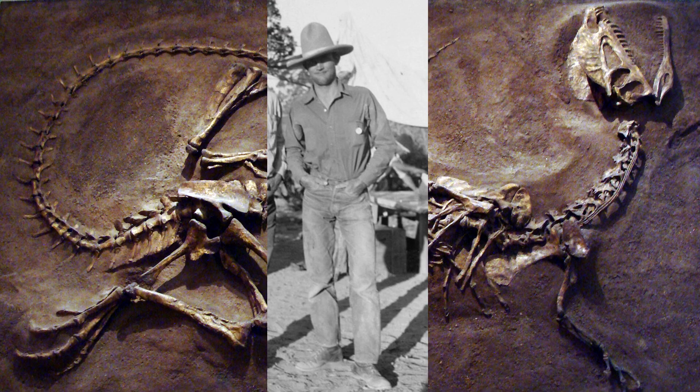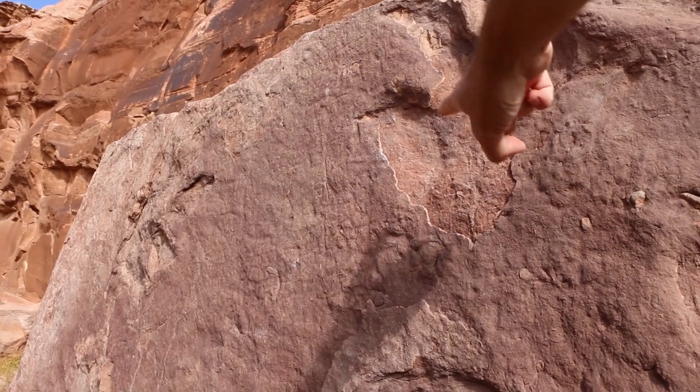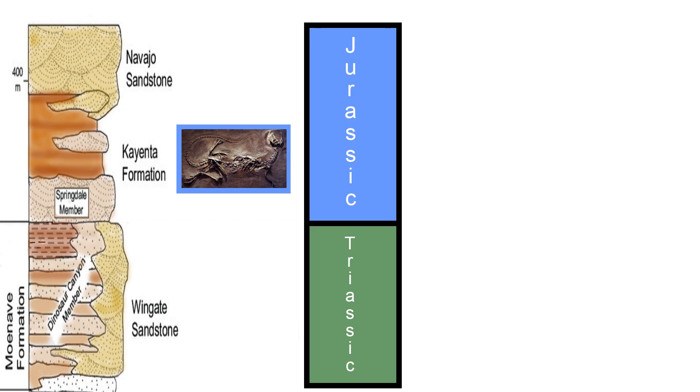Dilophosaurus was first discovered in the 1940s in the Kayenta formation on the Navajo Nation in Arizona. Initially it was believed to belong to the English dinosaur Megalosaurus, but was given its own genus name in 1970 by Samuel Welles, a researcher at the University of California. Trackways of dinosaurs within the size range of Dilophosaurus are common in the Kayenta formation of Utah. Welles argued the dinosaur was too large to suggest an earlier Triassic date and was the first to argue the formation was early Jurassic in age.